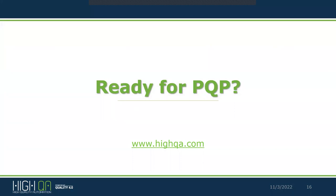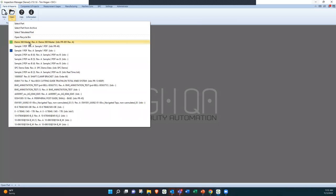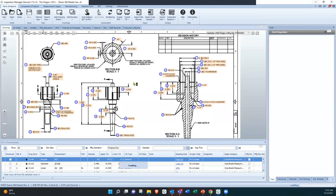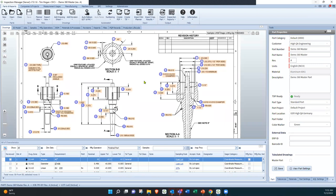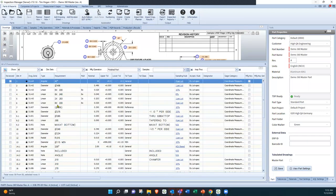For this demo we're going to work a little backwards — we'll start by explaining the PQP side and then go back to develop some information. I opened a file that already has some PQP information so we can explain how we generate PFMEAs. One of our claims to fame is our ballooning technology — single-click ballooning automatically populated this and extracted information off the bill of characteristics. This print took maybe 30 seconds to completely balloon and extract all of that information.